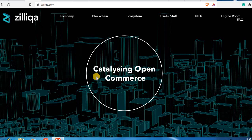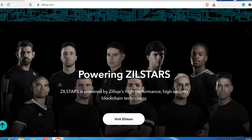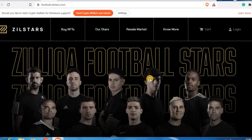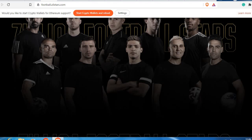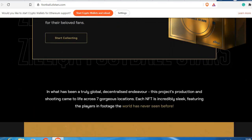On the homepage they say 'catalyzing open commerce' — they want to act as a catalyst for open commerce. The next feature is powering Zill Stars. Zill Stars is powered by Zilliqa's high-performance, high-security blockchain technology. Zilliqa has been really active with football stars, building NFTs with these football stars, and they have their own NFT platform.